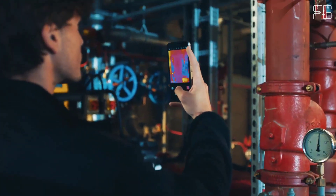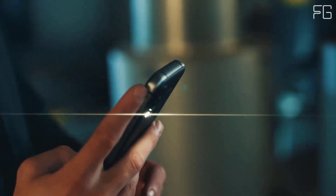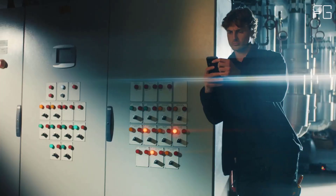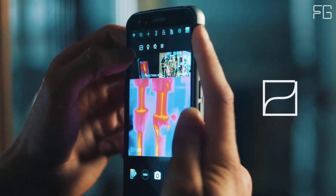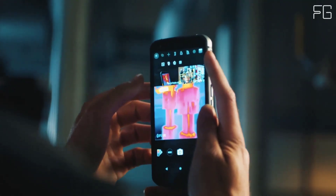The ultimate work phone features professional-grade thermal imaging powered by the FLIR Lepton 3.5 sensor for a 4x increase in the number of thermal pixels. Storage: 128GB ROM, expandable via microSD card up to 256GB.